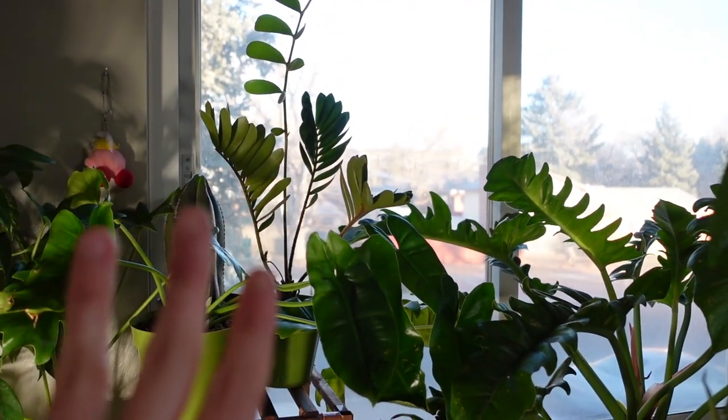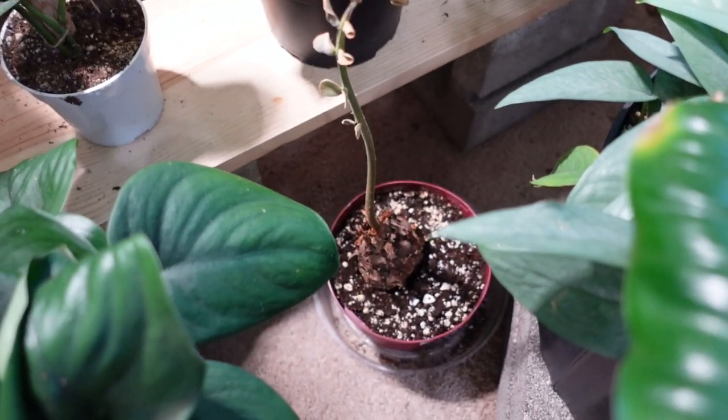A northern window can still do the job — you might get slow and slightly leggy growth, especially without a grow light, but the plant will still be fine. A southern window is ideal for most plants; if not southern, then eastern or western. I don't have a western or southern window, so I keep mine right in front of my eastern window, with the others under a grow light near that same eastern window, and they all do great.